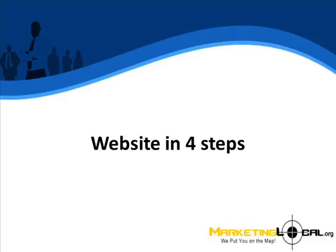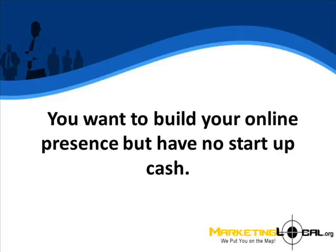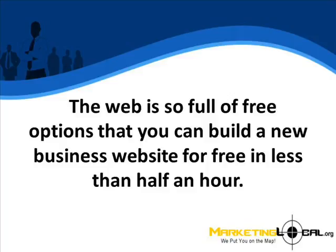Website in four steps. You have a small business, home business, or hobby that you want to monetize. You want to build your online presence but have no startup cash. Do you give up? Hell no. The web is so full of free options that you can build a new business website for free in less than half an hour.